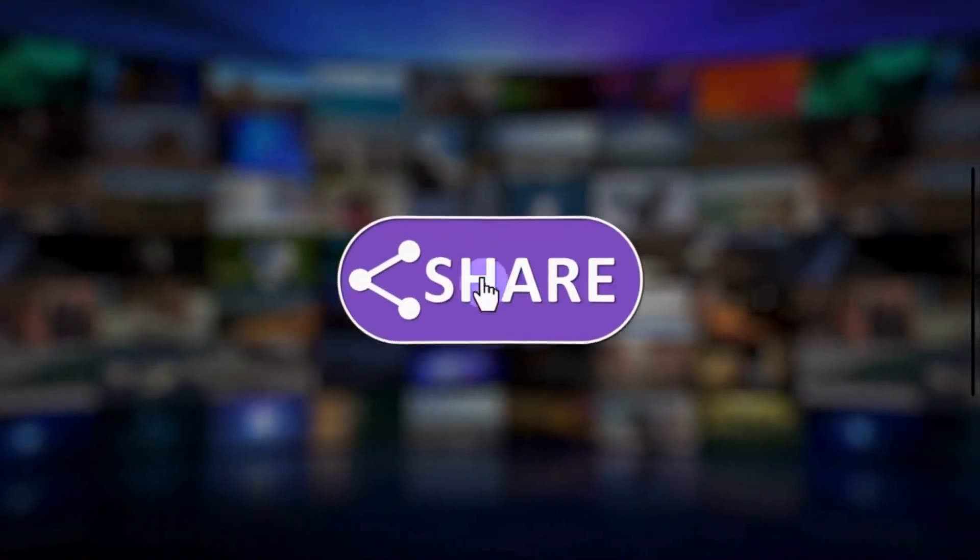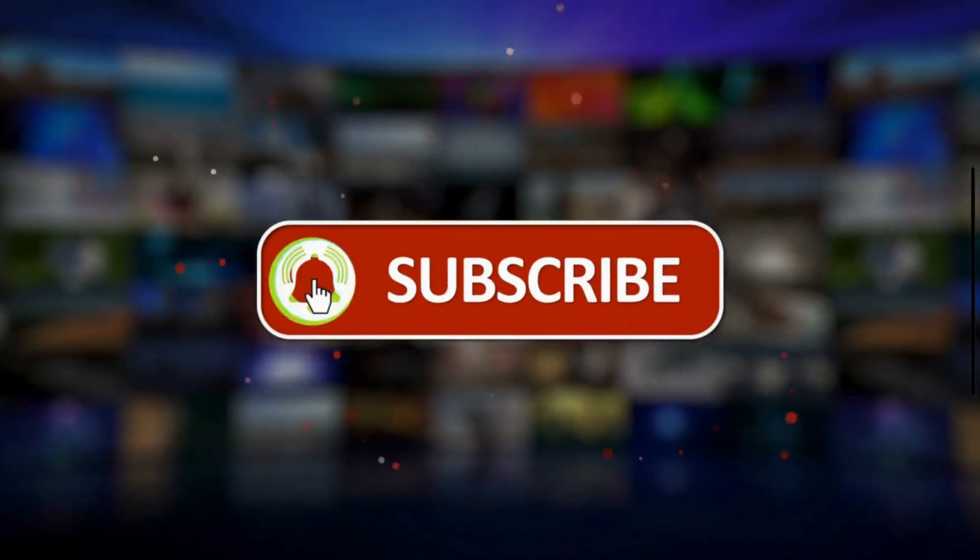If you found this video helpful, give it a thumbs up. Don't forget to subscribe to Mechanical Boost for more car care tips.